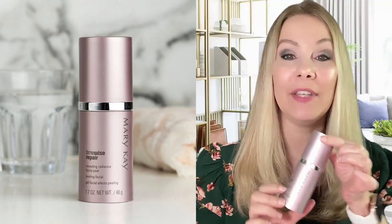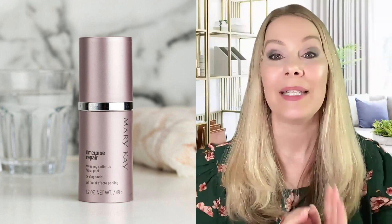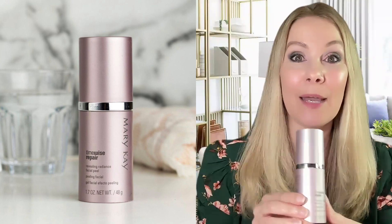I know Mondays are usually crazy. So what I like to start with is my Revealing Radiance Facial Peel. How this works is it takes at least 10 minutes. So you've got to make sure you have at least 10 minutes of you time to be able to use this amazing product.